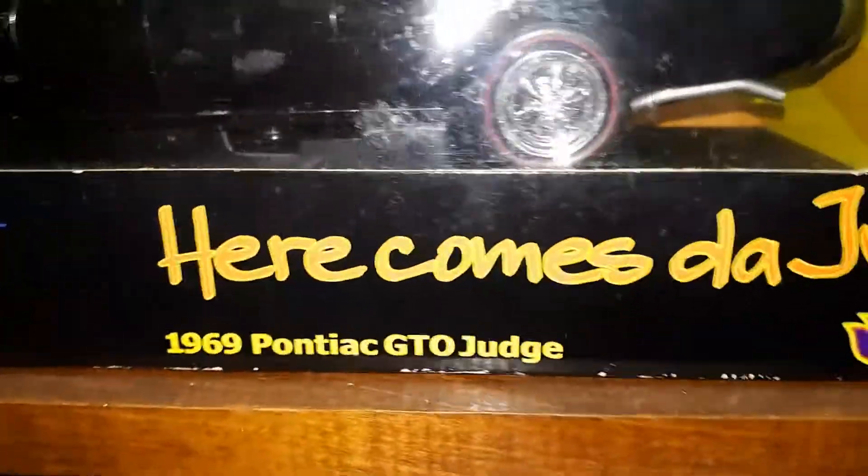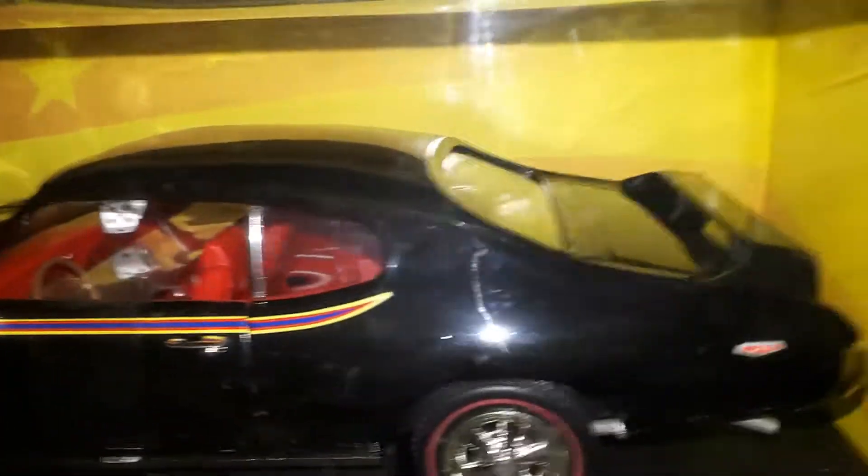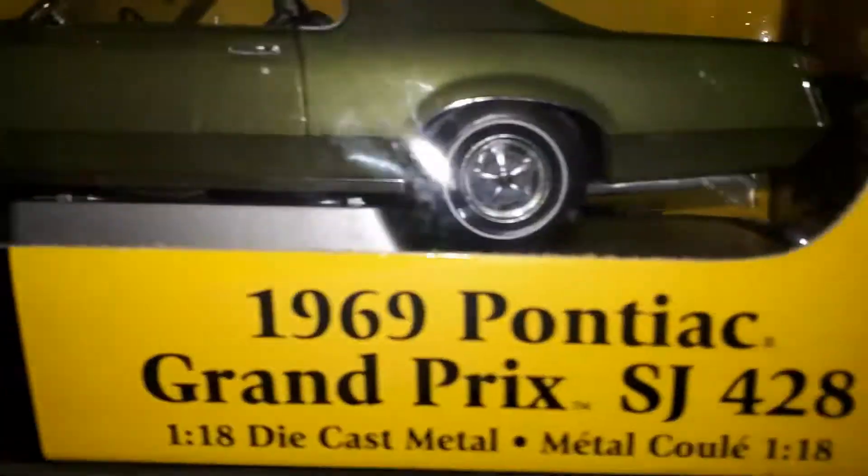And then here we go — The Judge. It's a nice car. I love that — I actually have this car in real life. These cars here, I love them — I have them in real life. The Judge is a really nice car.